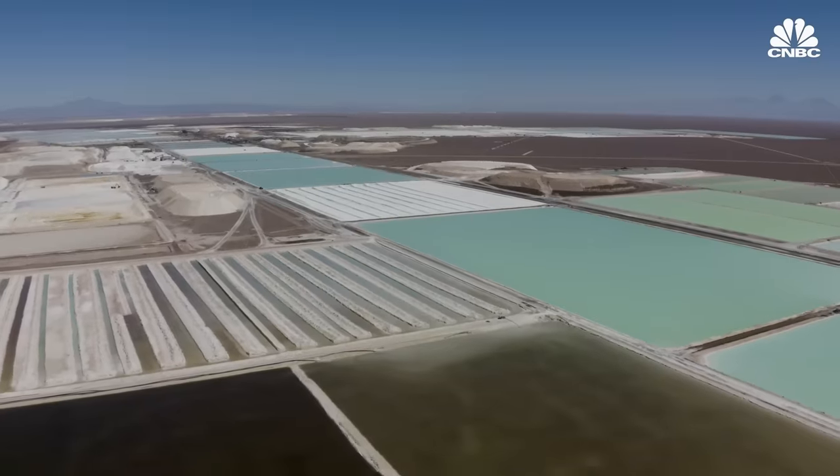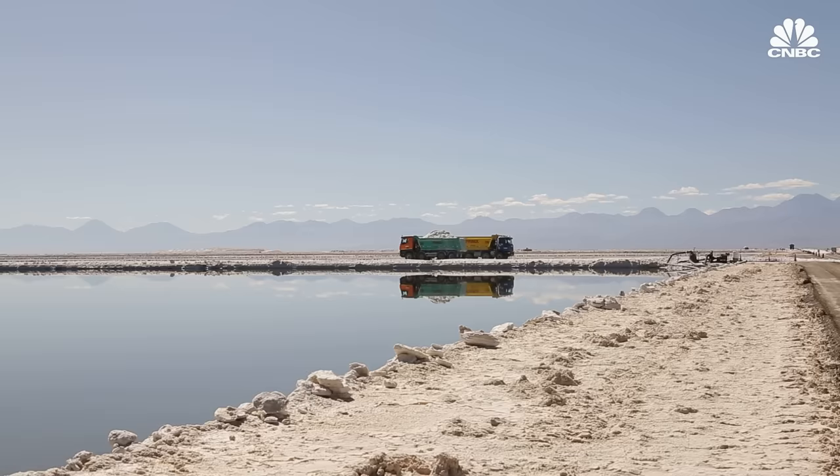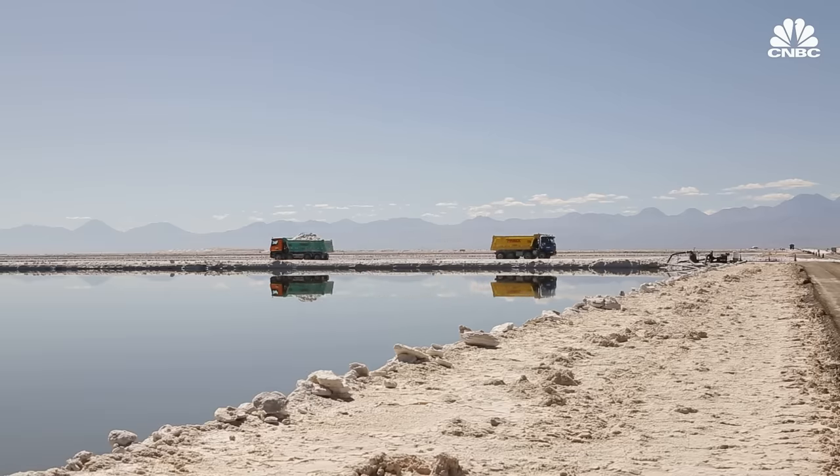This process takes up vast swaths of land, is inefficient, often controversial, and ecologically disruptive. But until recently, there hasn't been much pressure to change. There was no EV revolution happening, so there was no reason for people to innovate.